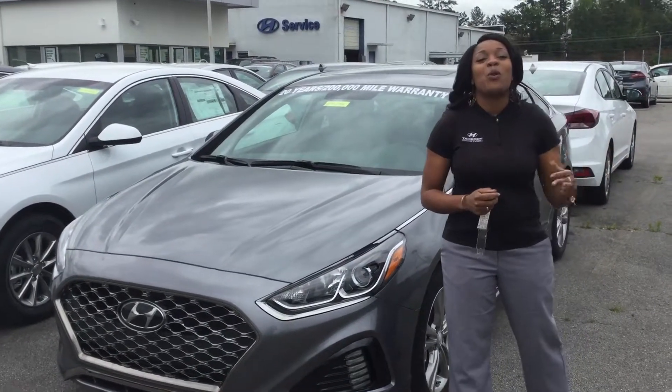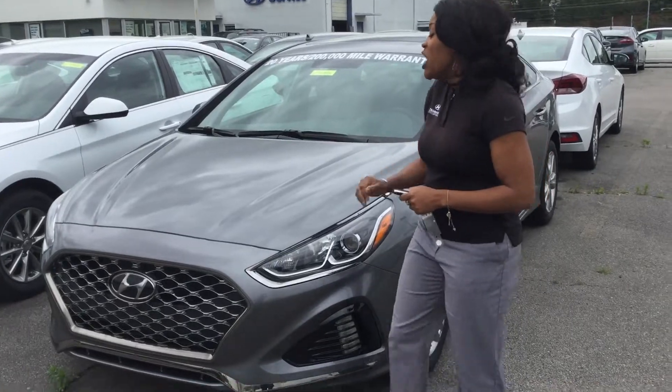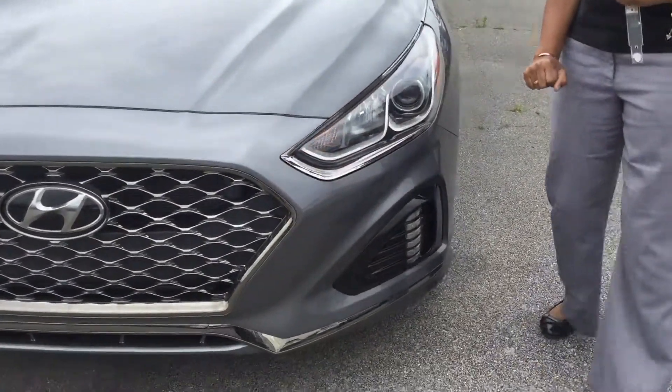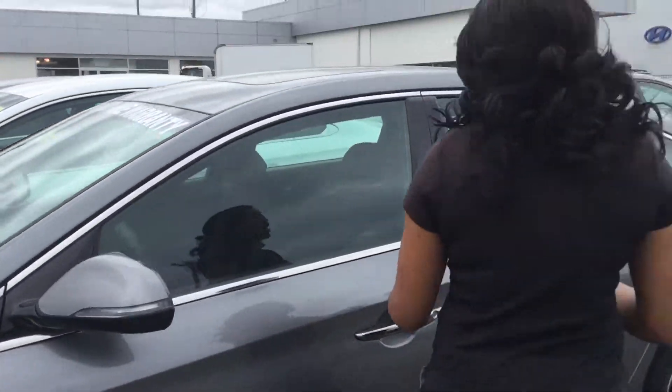Hi, it's Christina and I'm super excited that you inquired about the Sonata. I have one right here. This one is the Sport Edition. You have a beautiful honeycomb grille on the front, wraparound LED headlights along with our daytime running lights, and premium alloy wheels along with our nitrogen air-filled tires.